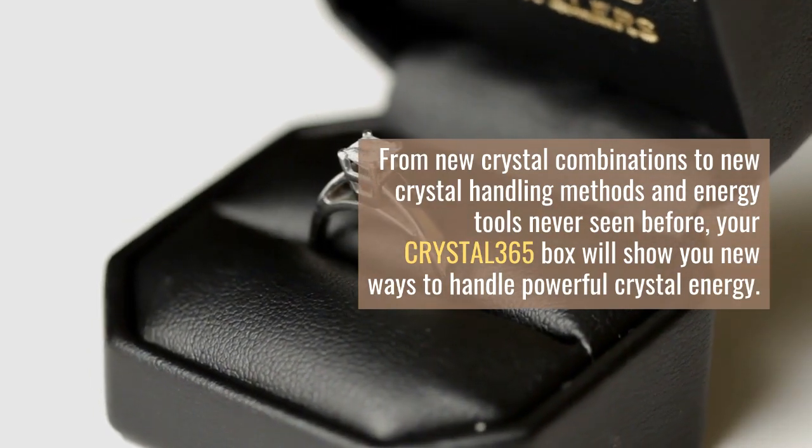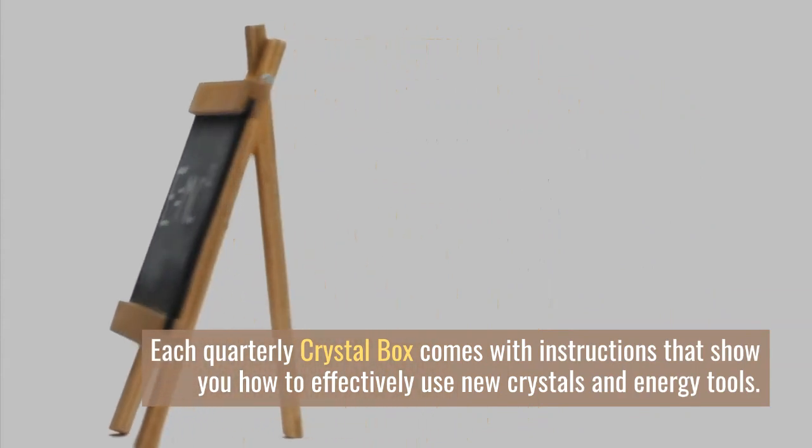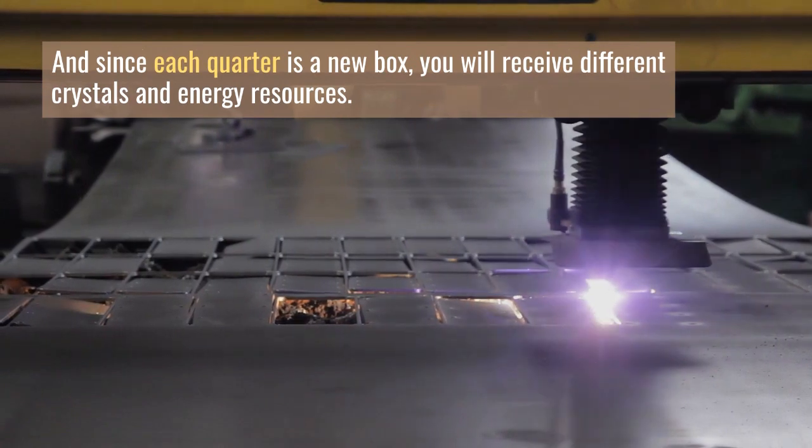Each quarterly crystal box comes with instructions that show you how to effectively use new crystals and energy tools, from new crystal combinations to new crystal handling methods and energy tools never seen before. Your CRYSTAL 365 box will show you new ways to handle powerful crystal energy.